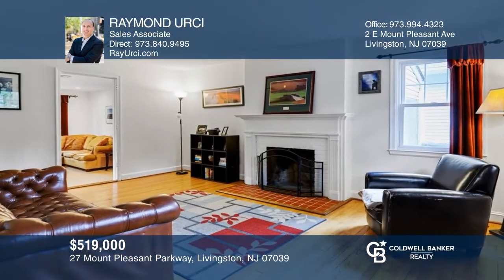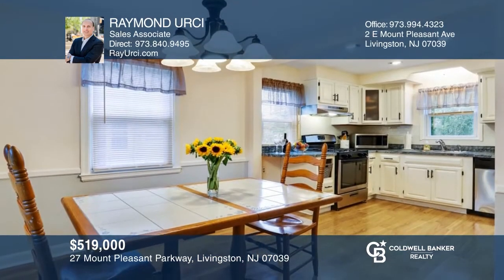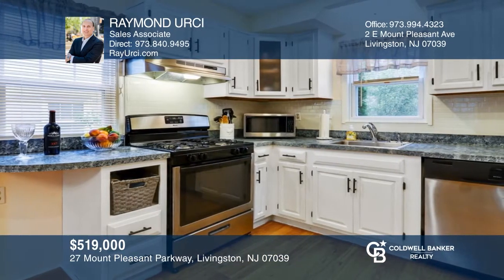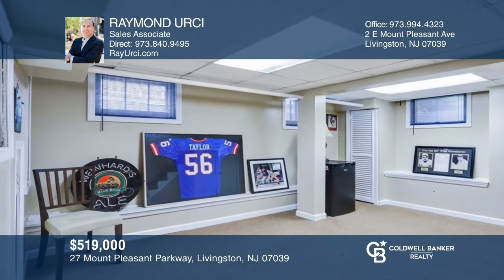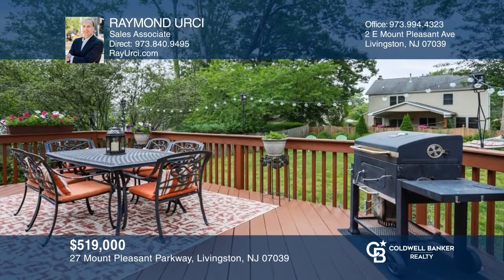This sunny, clean, and bright three-bedroom, two-bathroom home offers comfortable living. The living room boasts beautiful hardwood floors and there's an eat-in kitchen. The finished lower level offers extended living space. Entertain guests on the deck overlooking the spacious flat backyard. Buy your dream home today by calling Raymond Ursi.